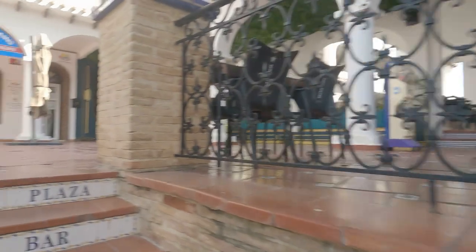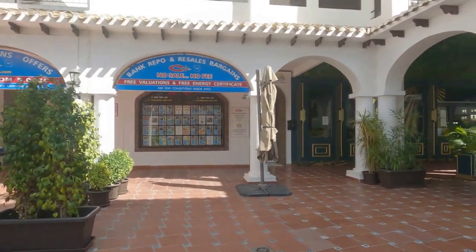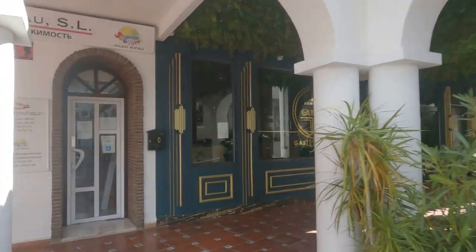Spoiled for choice at the restaurants up here, that's for sure. There's an estate agent right next door, and to the right you've got another lovely restaurant — supposed to be highly recommended for lunches.